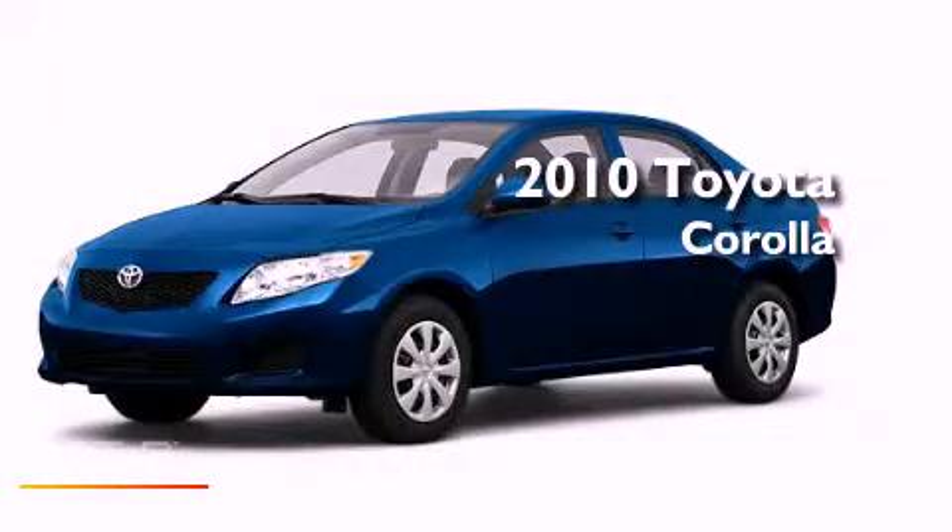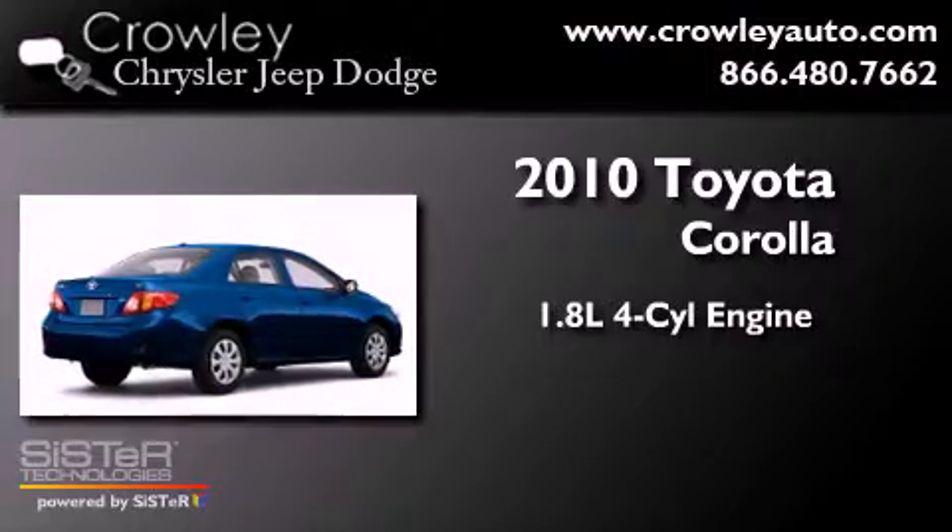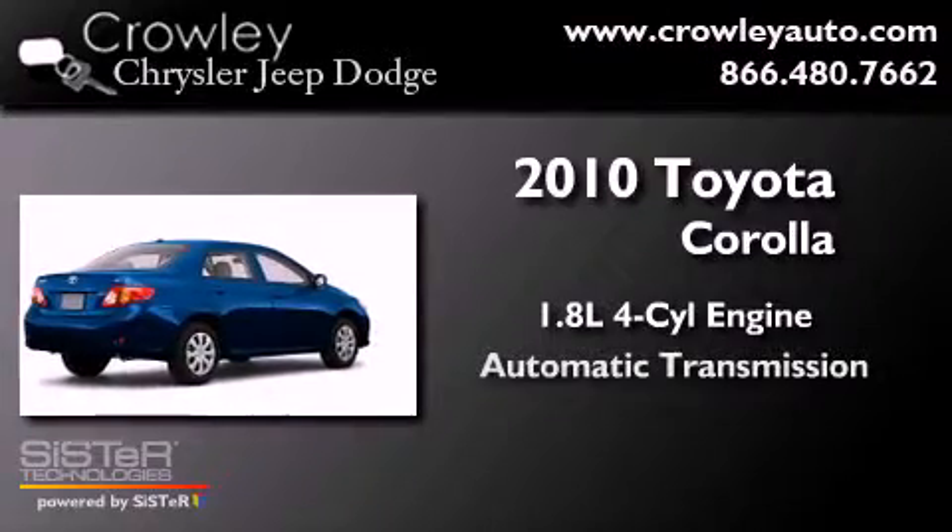This is a 2010 Toyota Corolla. It features a 1.8-liter four-cylinder engine and an automatic transmission.